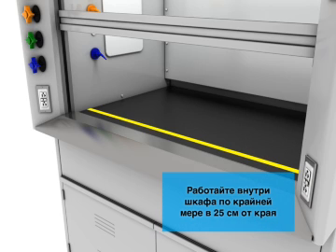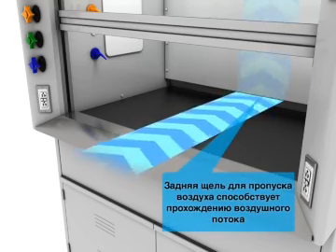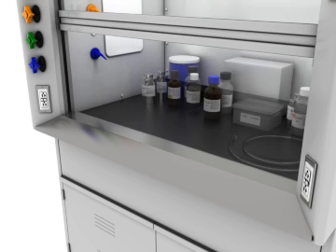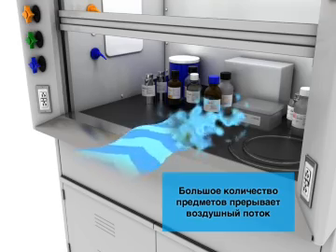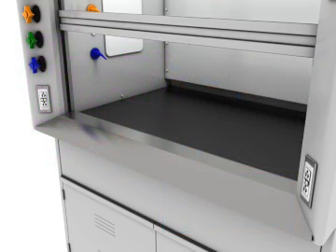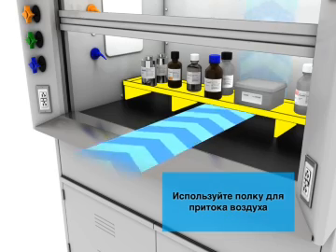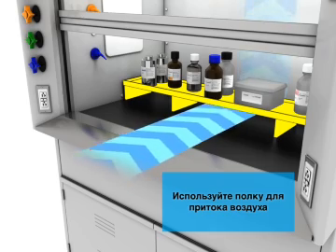Work at least 25cm inside the hood. Rear air slot promotes airflow. Too many objects disrupt air flow. Vapors escape hood.